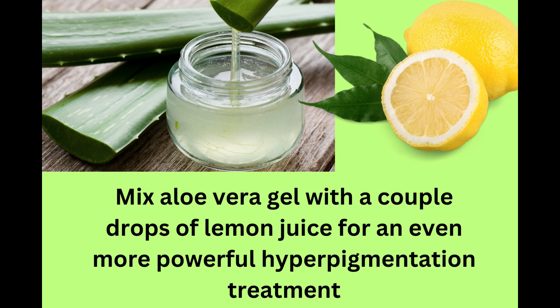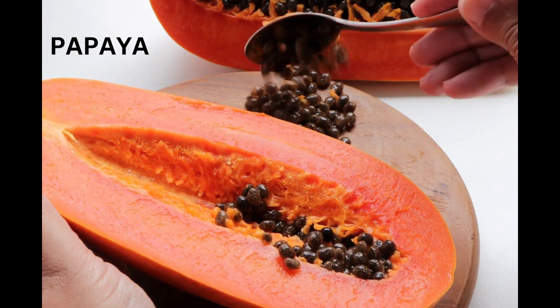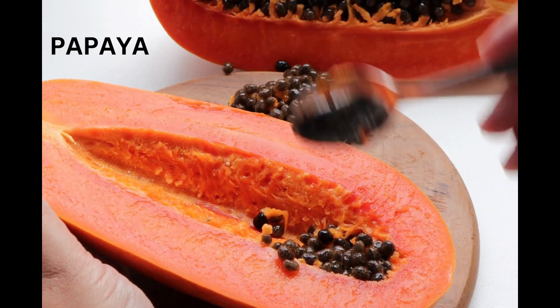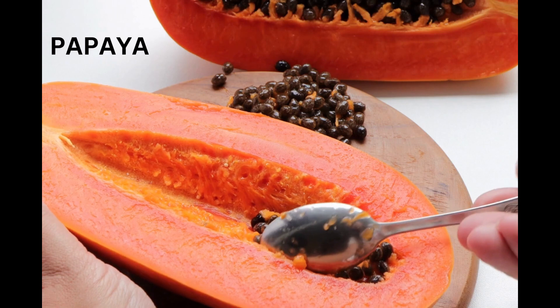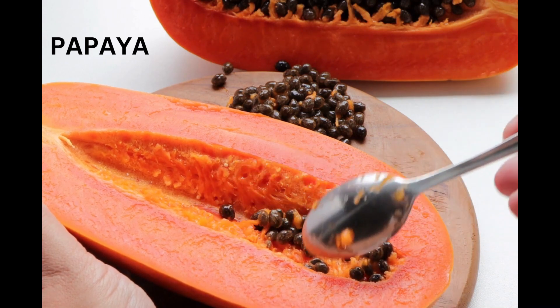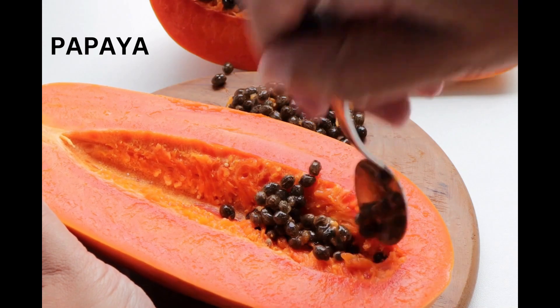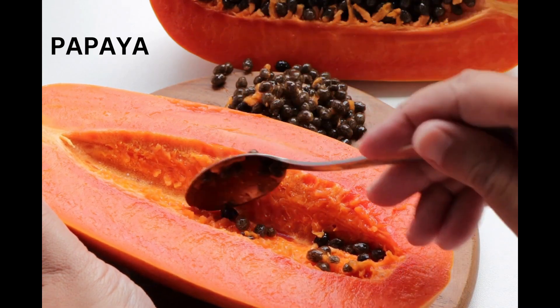You can mix aloe vera gel with drops of lemon juice for an even more powerful hyperpigmentation treatment. Papaya is a tropical fruit that is rich in vitamin A, C, and papain — an enzyme that helps exfoliate dead skin cells and lighten dark spots. To use papaya for hyperpigmentation, mash a few pieces of ripe papaya to form a paste. Apply the paste to the affected area and leave it on for 15 to 20 minutes before washing it off with lukewarm water. Repeat this process twice a week for best results.